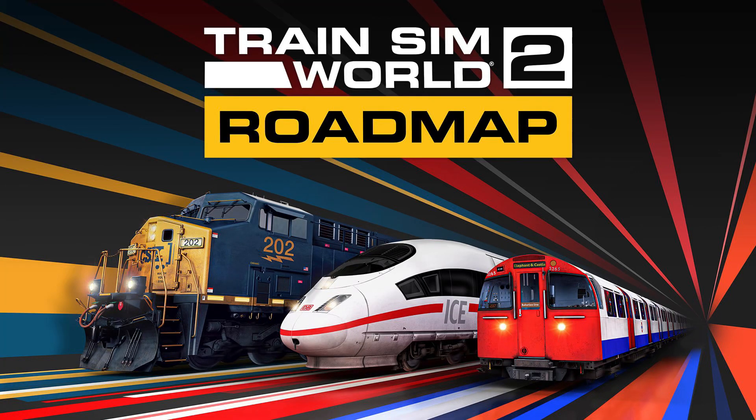Hello everyone, it's SpursRail96 here and welcome to another Train Sim World 2 roadmap video. Today Dovetail Games have put out the latest update that concerns the roadmap, so let's take a look at the details.